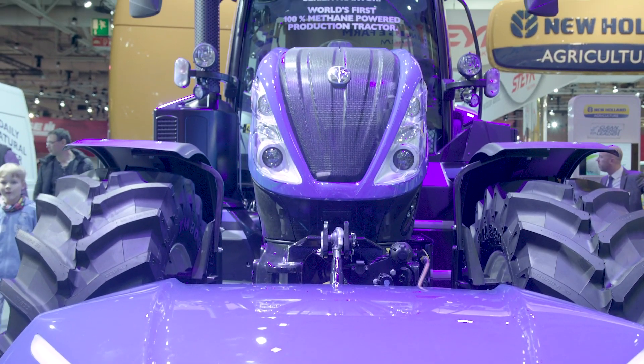Welcome to Agrotechnica 2019. I'm Sean Lennon, Head of Tractor Product Management here at New Holland, and I'm going to introduce you today to our methane power tractor.